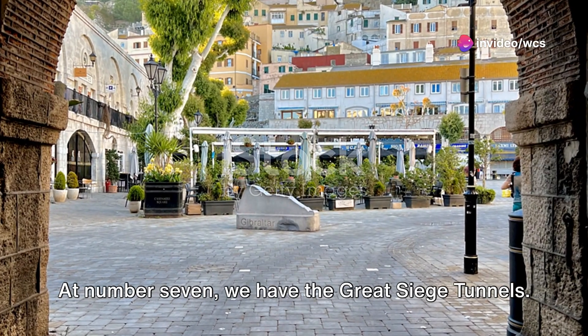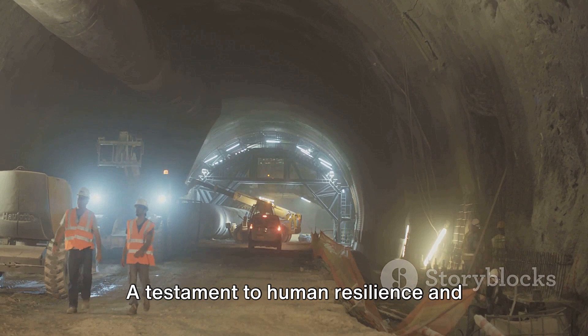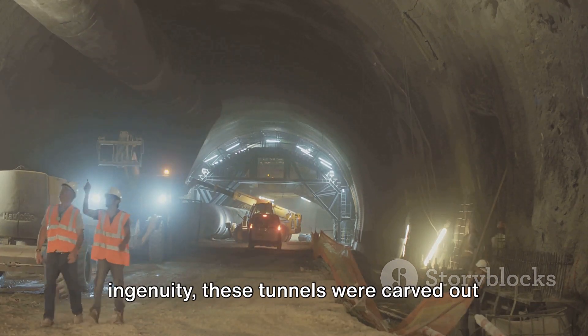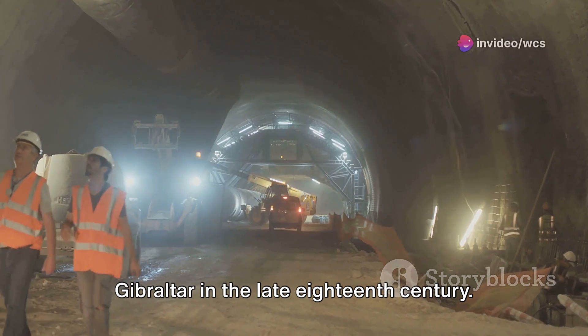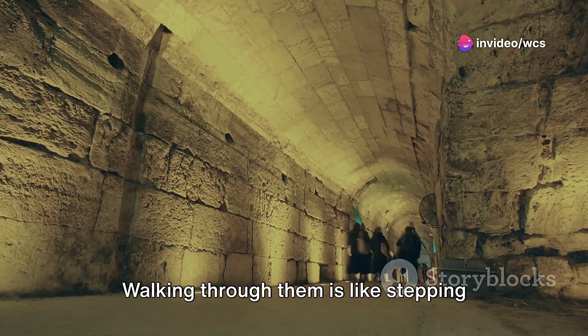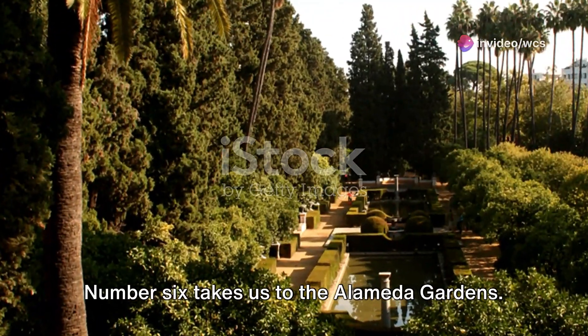At number 7, we have the Great Siege Tunnels. A testament to human resilience and ingenuity, these tunnels were carved out by the British during the Great Siege of Gibraltar in the late 18th century. Walking through them is like stepping back in time.